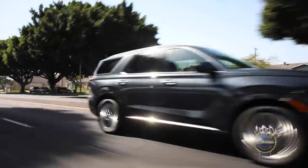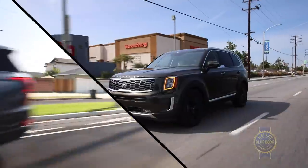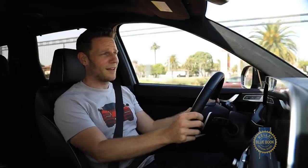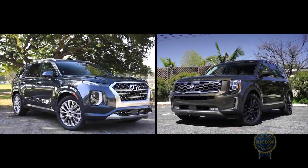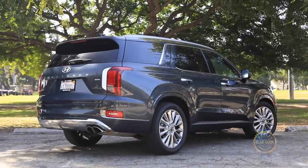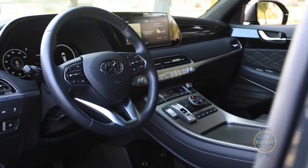You might be wondering — we're halfway through the video and there's been no mention of the Palisade's platform mate, the Kia Telluride. Style aside, the Palisade and Telluride are similarly priced and share a common structure and powertrain, but there are some key distinctions. If you want a push-button drive selector, power folding third-row seats, or a 12.3-inch digital gauge cluster with dazzling drive mode animations, choose the Palisade since the Telluride doesn't offer them.